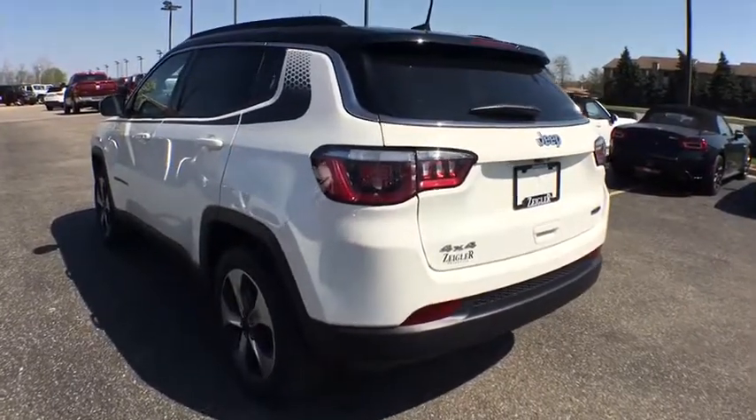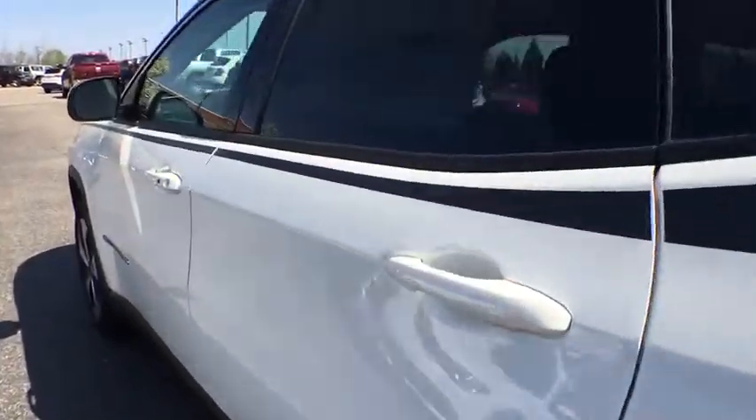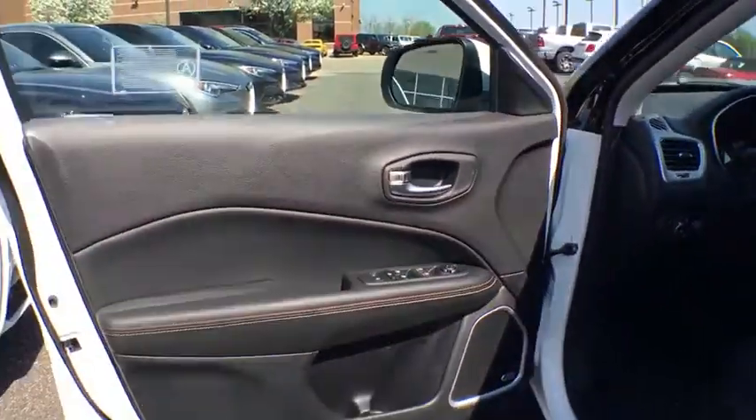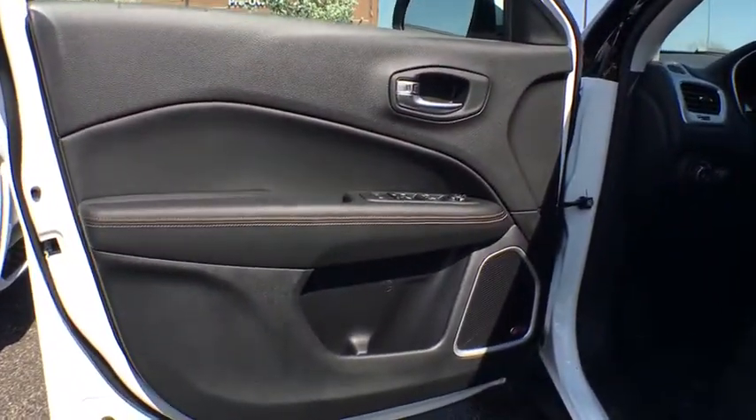Traction control, power liftgate, dual airbags, power steering, four-wheel disc brakes, center armrest, trip computer, electronic stability control, compass, power windows.